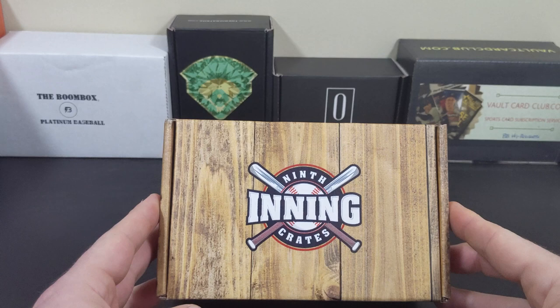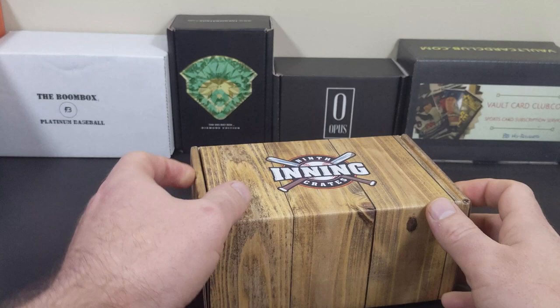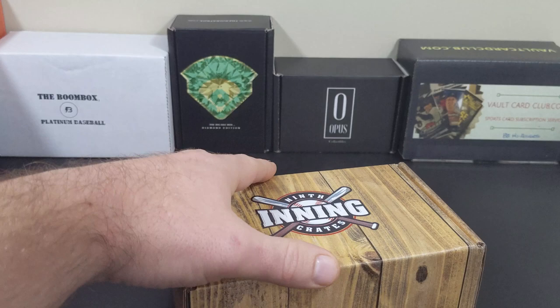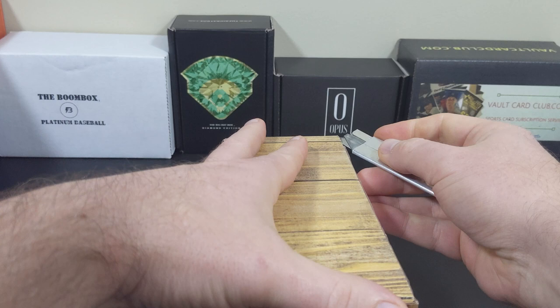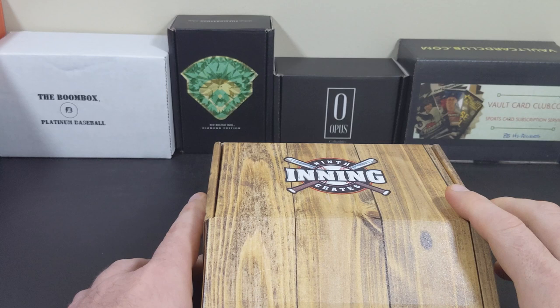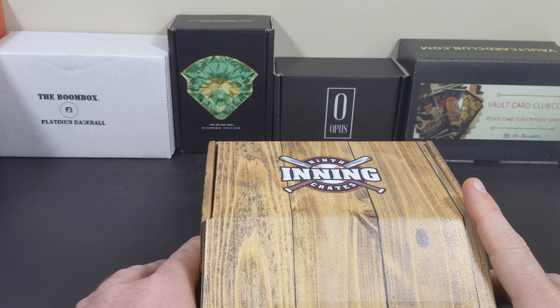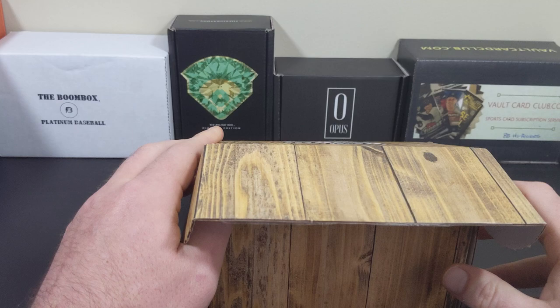Today we have the Premier Box from 9th Inning Crates. I believe this box is from October or November, somewhere in that time frame. Like many other products and boxes, these folks are also on a little hiatus. But from what I recall, these boxes were quite a bit of fun. This cost, I believe at the time, $125.